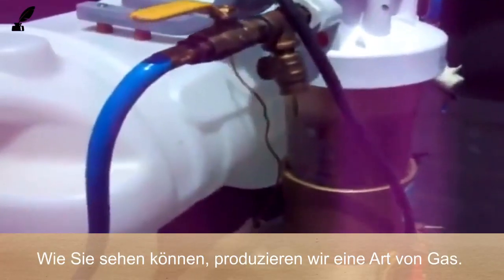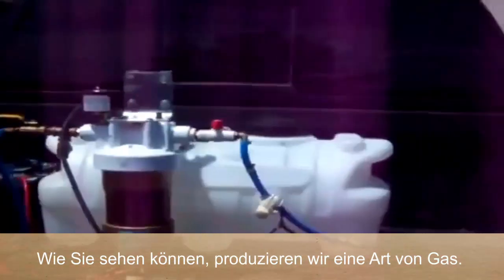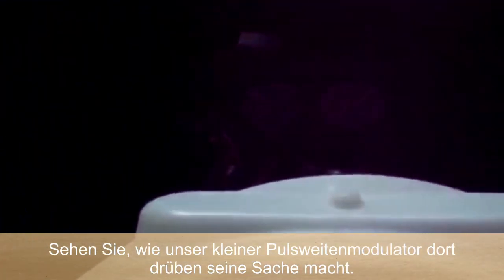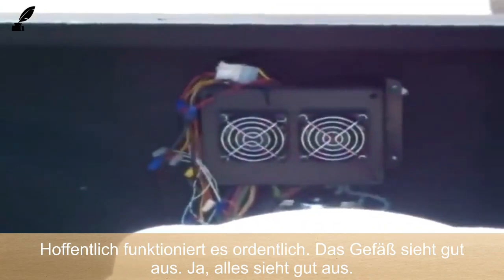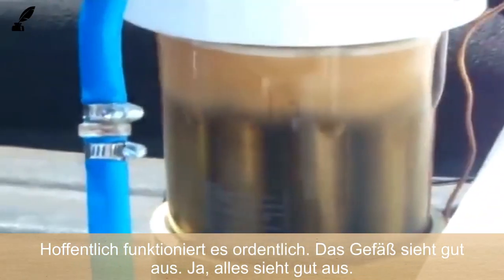As you can see, we're just producing all kinds of gas. We're going to see our little pulse wave modulator over there just doing its thing. The vessel is looking good.